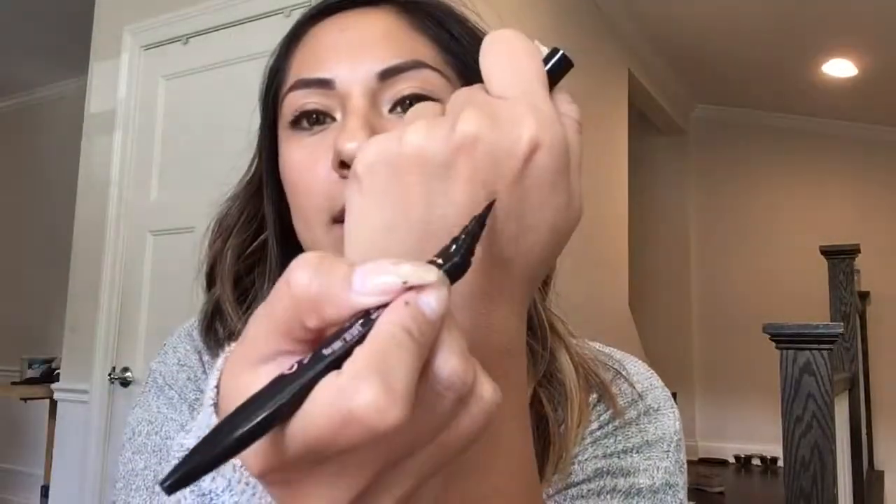In the last pocket I have more coins, and an eyeliner — this is the Curvitude liner by Maybelline. You twist it, and look at this tip — it's a felt tip, super black, and it's angled so it's really easy to apply.